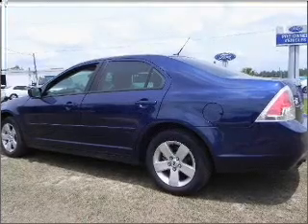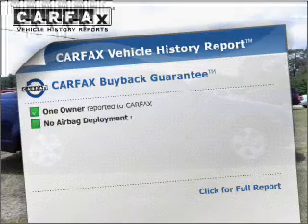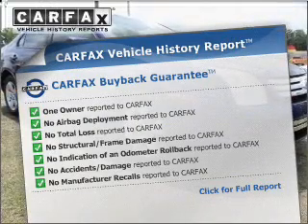Stand out from the crowd with premium wheels. Let the sunshine in with a sunroof. This vehicle comes with a Carfax report, which reduces your buying risk by providing the vehicle's history before you purchase.